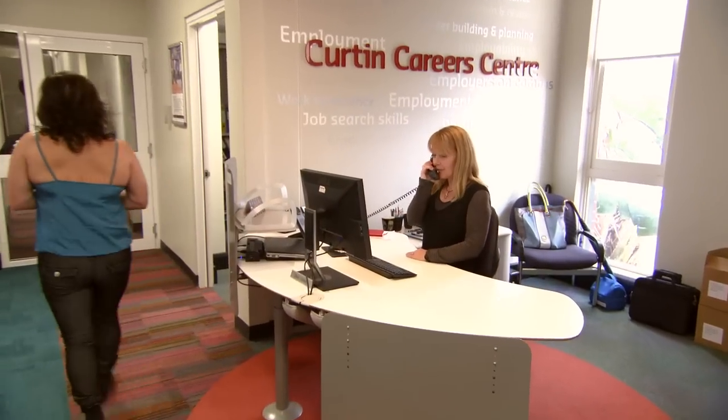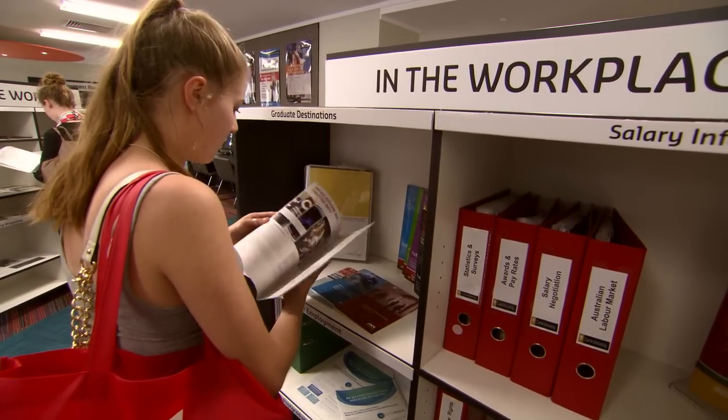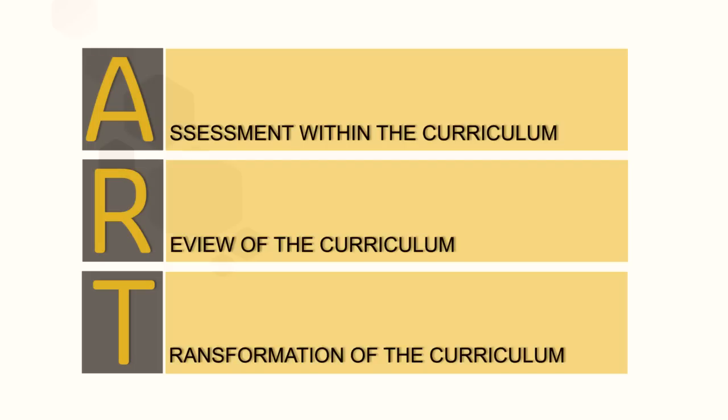We've made assessments of our courses for new markets, for learning engagement, for industry engagement, and what we're doing is prioritising from that rapid review and actually moving into the ART 2015 process. ART stands for Assessment, Review of the Curriculum and Transformation of the Curriculum.